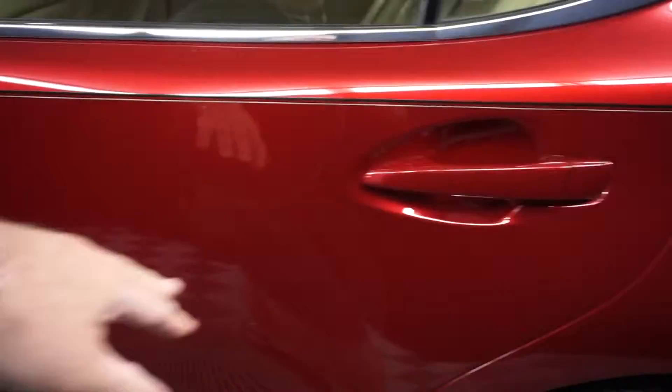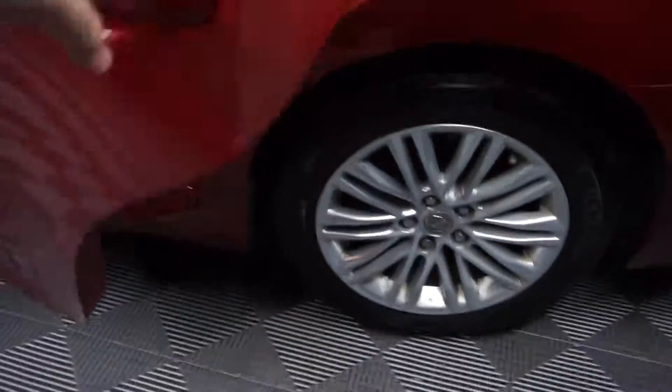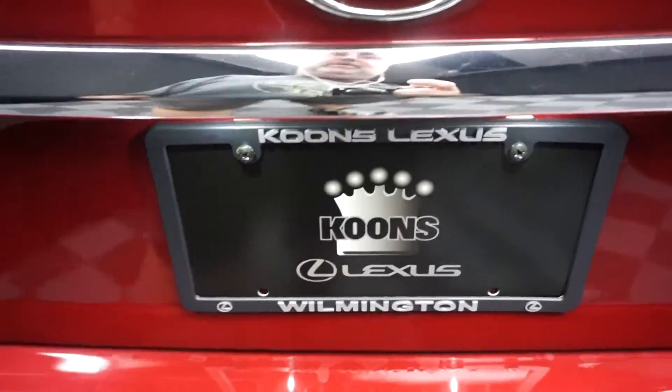There's your back seat. It's got Lexus wheels, a nice size trunk — right here at Lexus Wilmington.